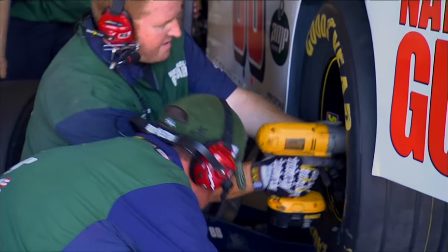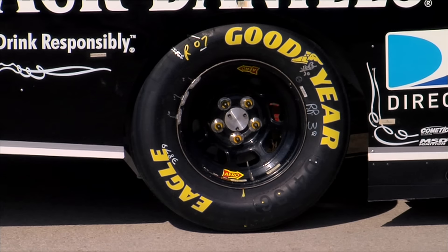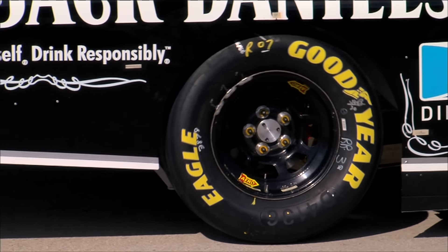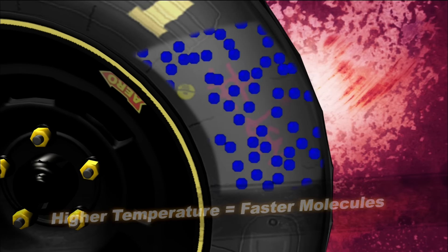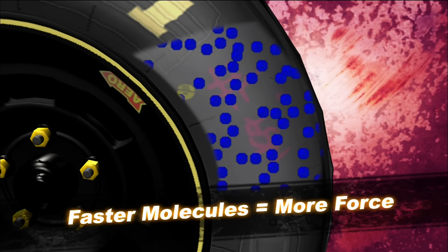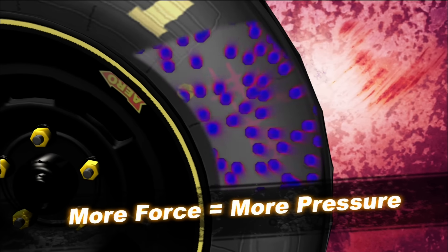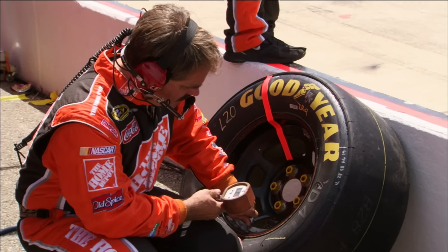Pressure is proportional to change in volume and change in temperature. We run radial tires, which are very stiff, so the volume doesn't change very much. As a result, as the temperature increases, so does the pressure. Higher temperatures mean the molecules are moving faster — the faster they move, the more often they hit the sides of the tire and the more force they exert. More force means more pressure, and this increase in pressure is called the build.